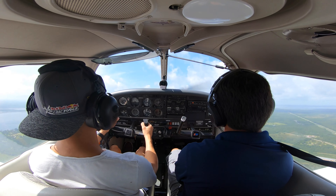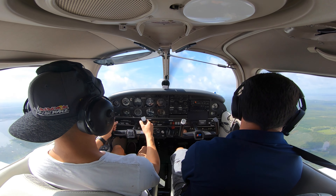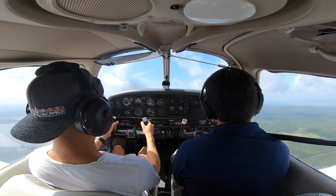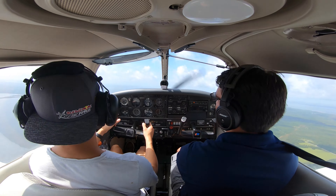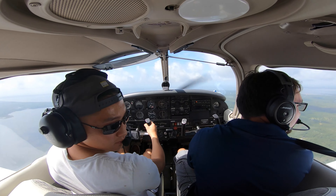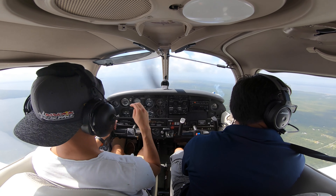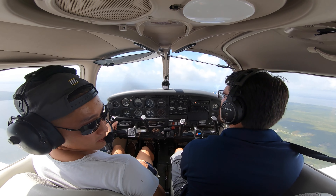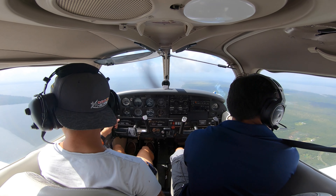What we're covering in the flight today is slow flight, and practicing power-on and power-off stalls as well. Slow flight we had covered in flight number one — it was just an introductory flight — but now we have to do power-on and power-off stalls. It takes us about 20 minutes to get out to the practice area, so we have some time to just get used to the aircraft again.